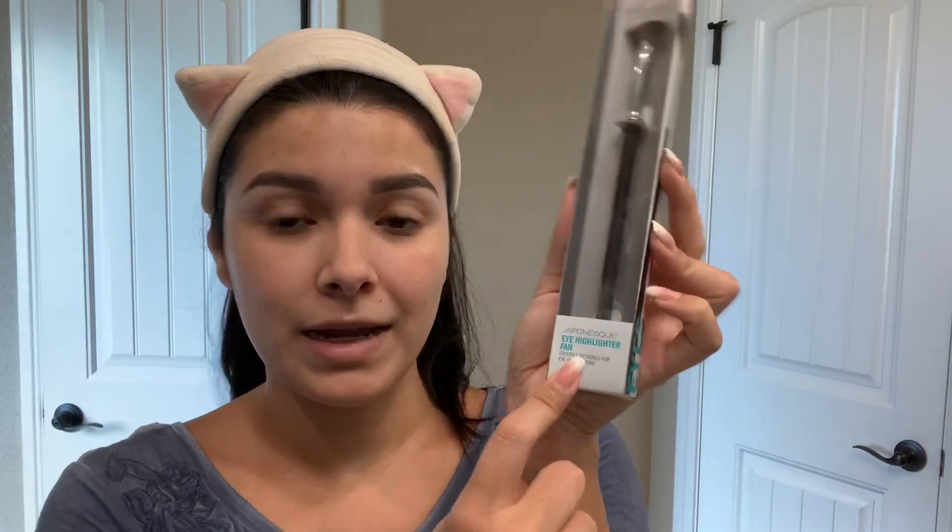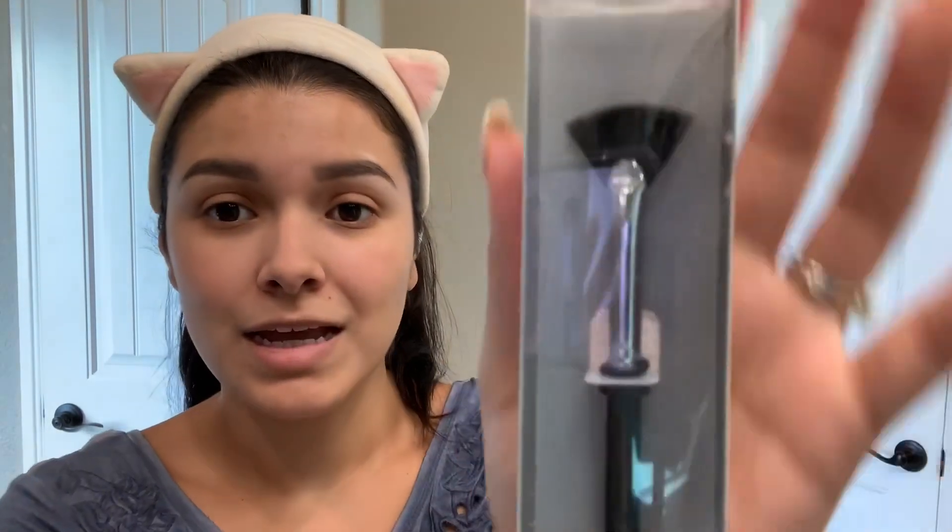Before we start the actual makeup, I'm going to show you guys these three things I got my hands on at Marshall's. This first one is a Japanese eye highlighter fan. Look how cute this thing is — it was like $3. This brand is really good and I saw it in the clearance section at Marshall's and I had to get it.